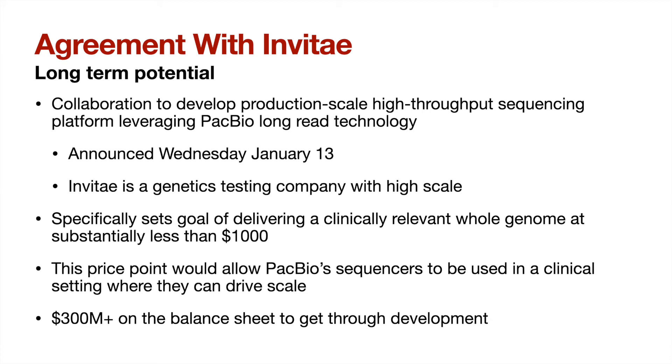In their press release, they specifically set the target of delivering a clinically relevant whole human genome for substantially less than $1,000. This would allow for the high-level adoption in the clinic that would allow PacBio to take market share in the next-generation sequencing market. Invitae has agreed to fund some of this development process, in addition to the $300 million plus that PacBio has on their balance sheet, which would give them a few years at least with the current losses to complete this development.